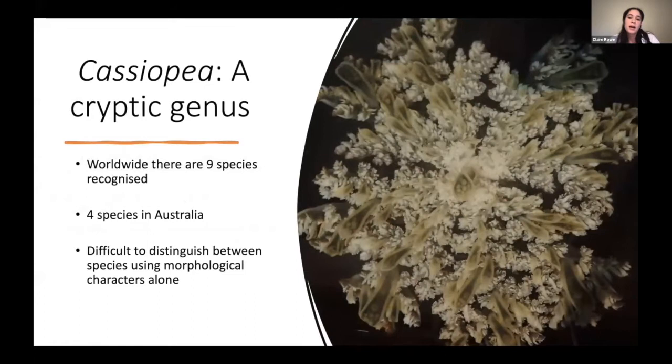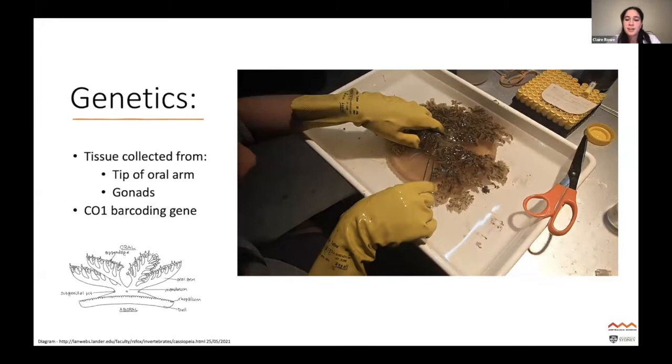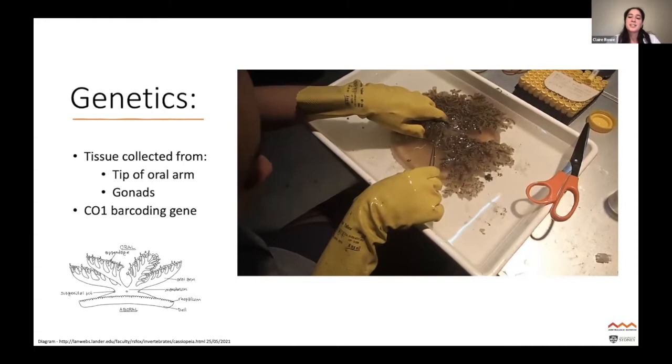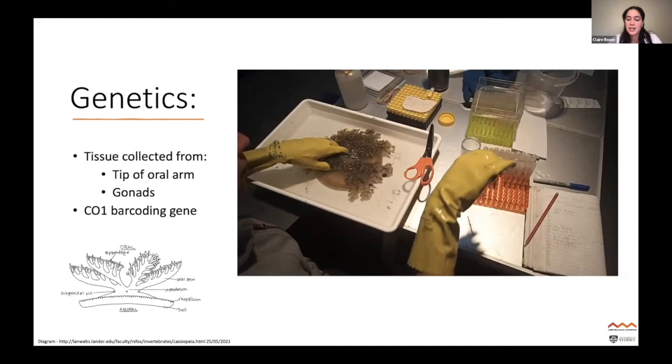Identifying the species actually proved quite difficult. Worldwide there are nine species recognized, four of those in Australia, but Cassiopeia is considered to be a cryptic genus — really difficult to distinguish based on morphological characters alone — so I had to combine genetics with morphology. For the genetics, I collected tissues from two parts of the jellyfish: the tip of the oral arm and the gonads. We sampled two parts because we found it really hard to extract DNA from these animals, likely because they're very mucousy. We compared sequences using the CO1 barcoding gene.